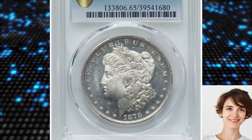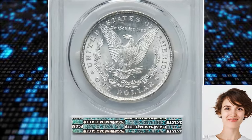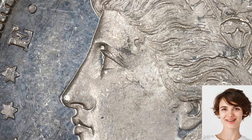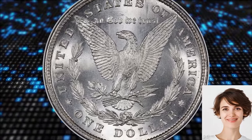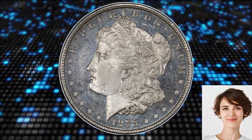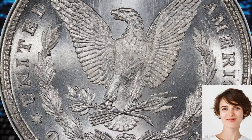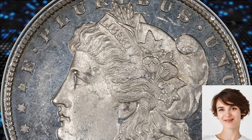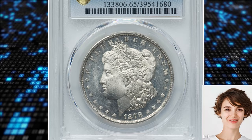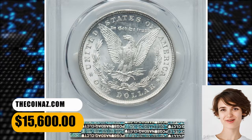Number 2: the 1878 Morgan Dollar, a rare Top 100 Wild Eye variety. Two spikes at the front of Liberty's eye signify the coveted Wild Eye 8TF variety. VAMWorld calls it an ultra-rarity with perhaps a dozen known, though that information appears out of date, since PCGS has certified a total of 29 examples. This brilliant specimen has a semi-prooflike obverse, and the reverse displays cartwheel luster. The well-struck surfaces are smooth, with only a few delicate hairlines apparent on the field near the profile, along with a faint scuff below the S in PLURIBUS. It was sold for $15,600 on December 4, 2023.